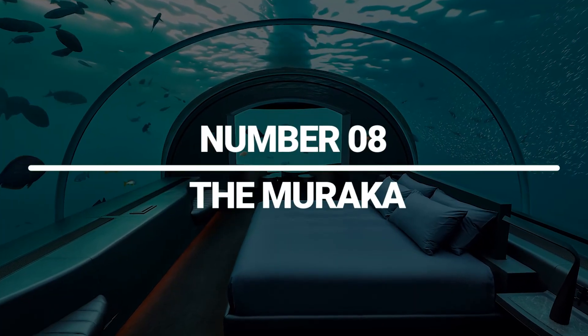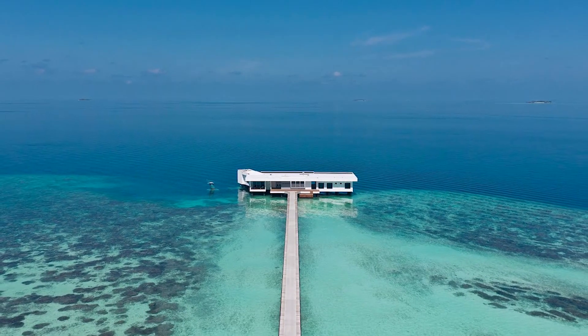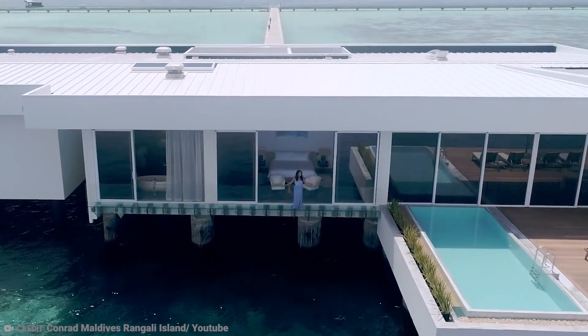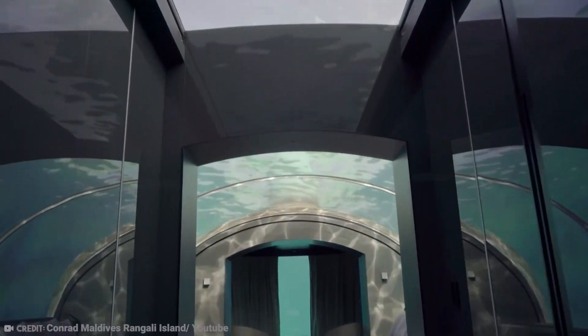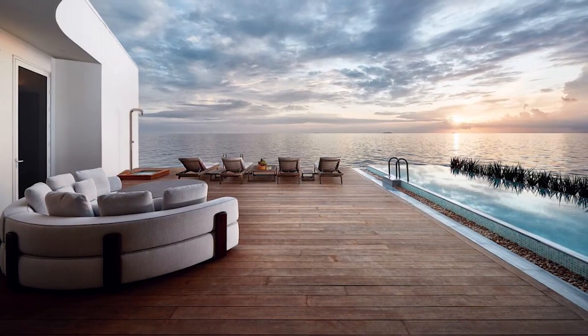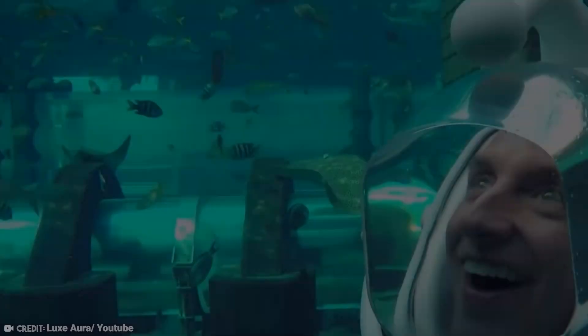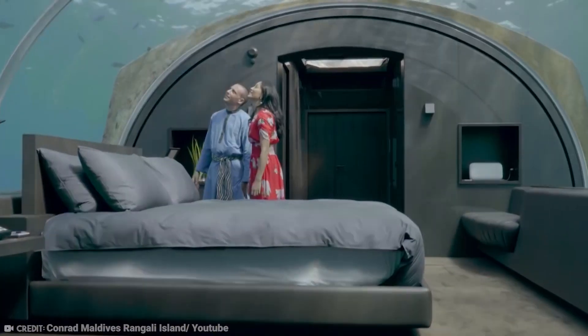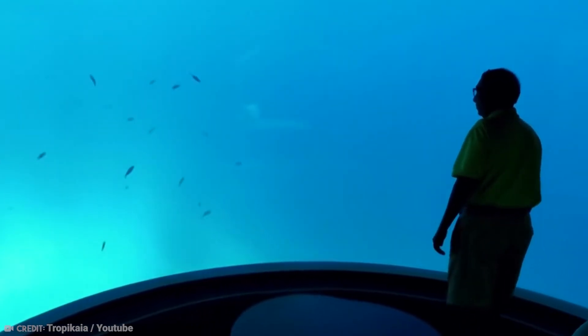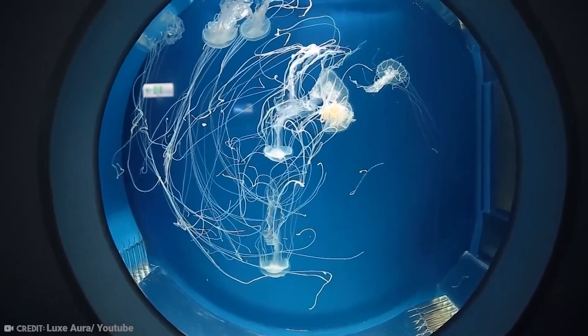Number 8: The Muraka. A Hilton underwater hotel called The Muraka is a piece of the Conrad Maldives Rangali Island. This two-level mansion, which is 16 feet below sea level, made its premiere in November 2018. It contains a master bedroom and a bathroom, both of which have floor-to-ceiling glass walls so that you can see the marine life in the Indian Ocean. At sea level, visitors can relax and enjoy two bedrooms, an outside balcony with an infinity pool, round-the-clock butler service, and a personal chef. You can also hire a personal trainer and schedule spa services for your room. The suite can accommodate nine individuals and costs a whopping $50,000 per night.